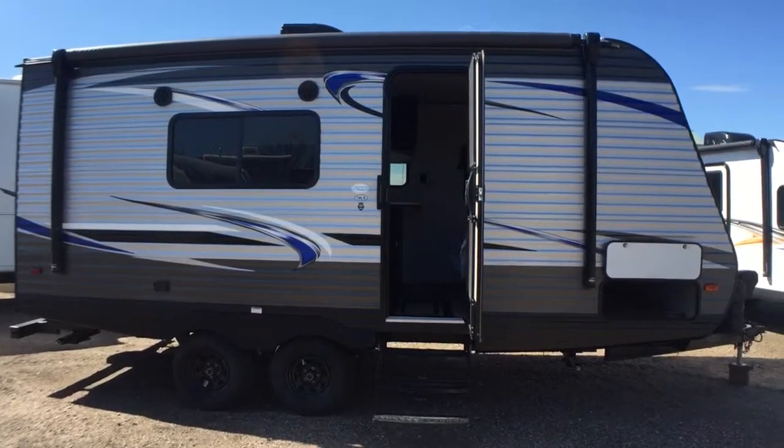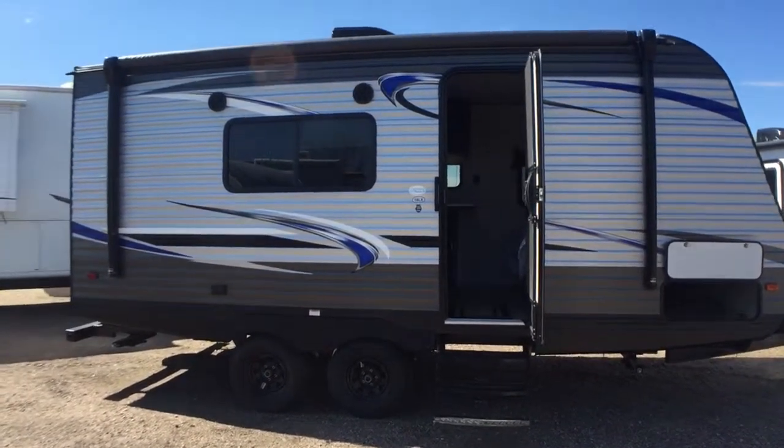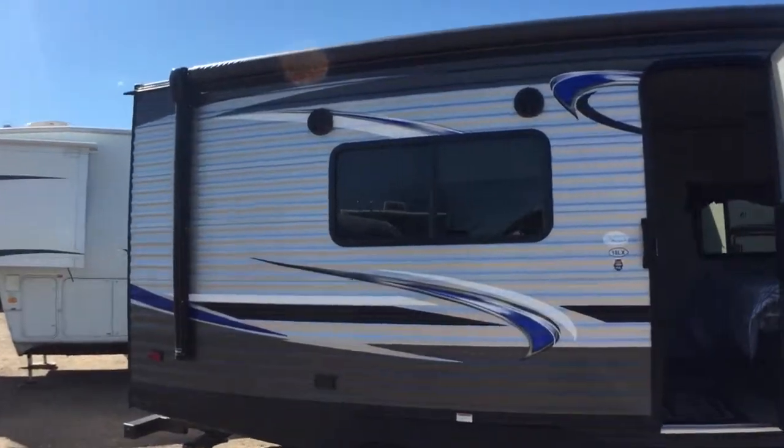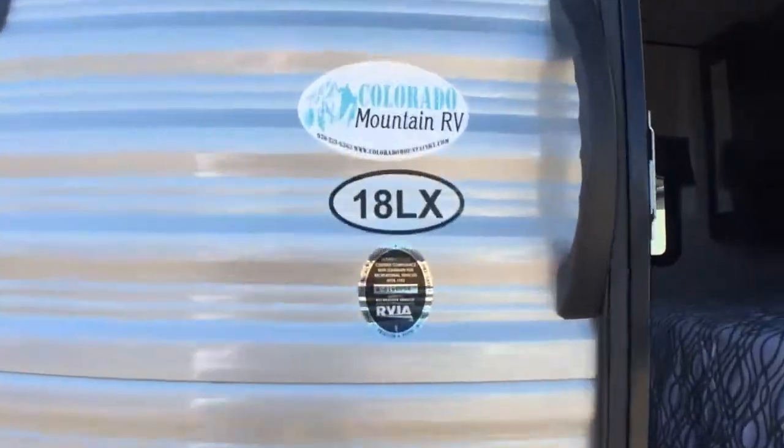Good morning, Lulu here from Colorado Mountain RV. I've got something cool to show you today. This one — this is an 18 LX for Lynx. This is by Prowler.